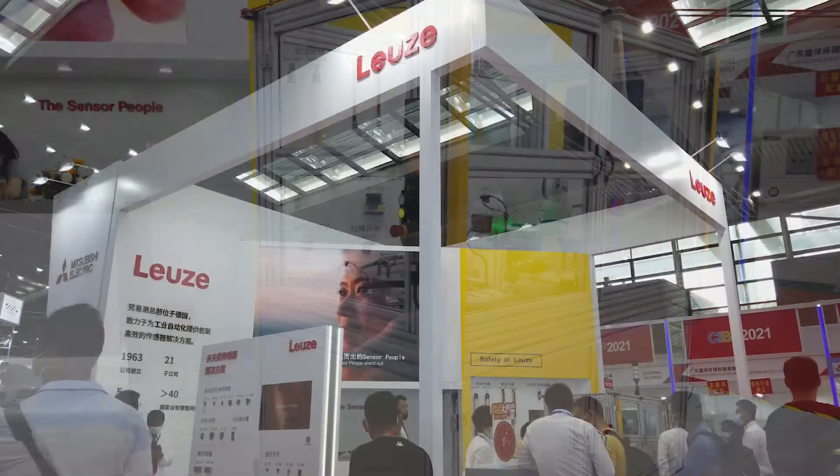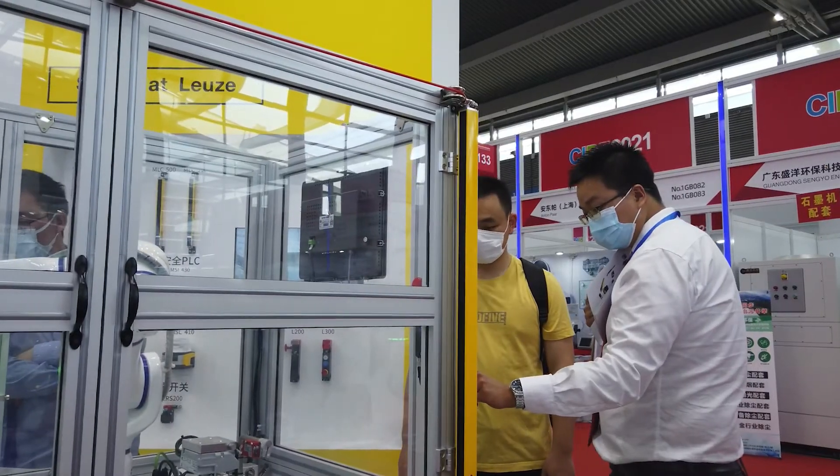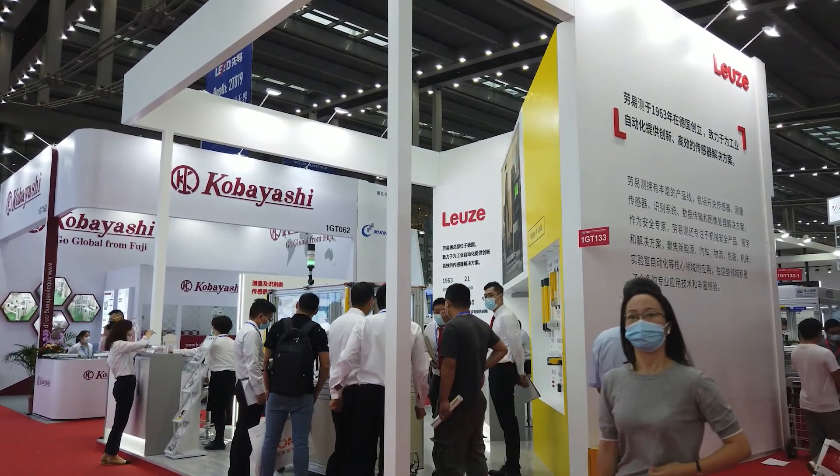We are technology and innovation leader in the field of sensor technology and we have set ourselves the goal of making our customers permanently successful in a constantly changing industry. Please contact us — we look forward to hearing from you.